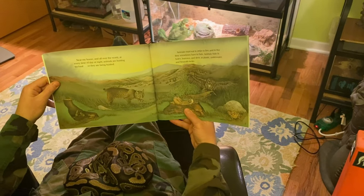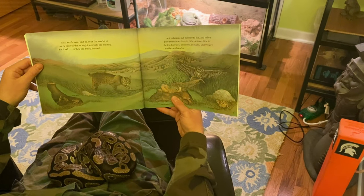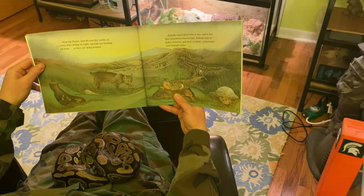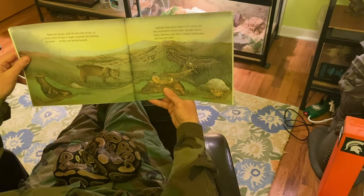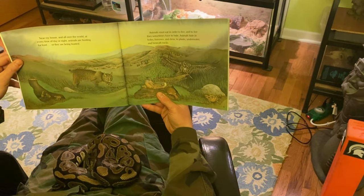Near my house, and all over the world, at every time of the day or night, animals are hunting for food, or they're being hunted. Animals must eat in order to live. And to live, they sometimes have to hide.